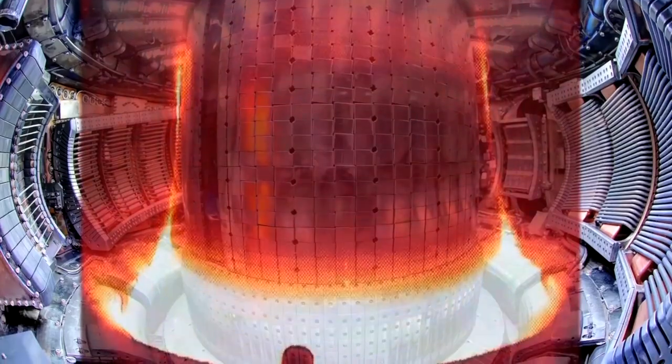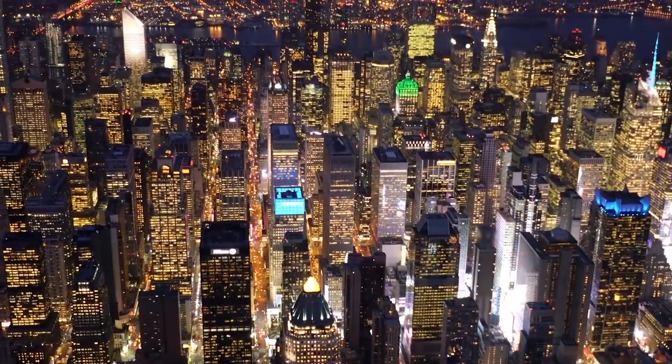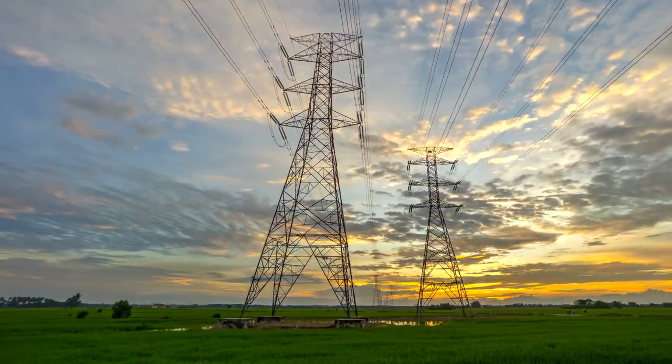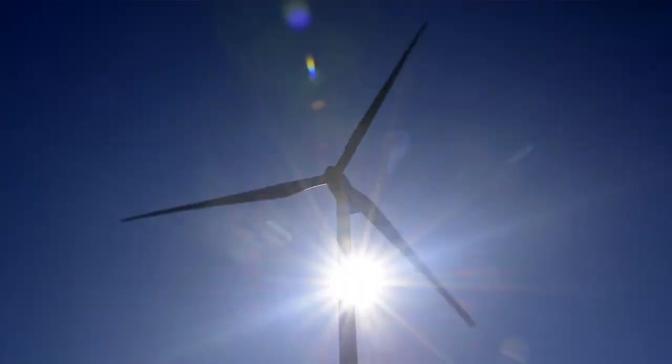Scientists believe that fusion is one of the most fundamental energy sources that we have in the entire universe. Once we actually master this technology, it's a huge achievement — it will be able to have near-limitless and clean energy for the foreseeable.